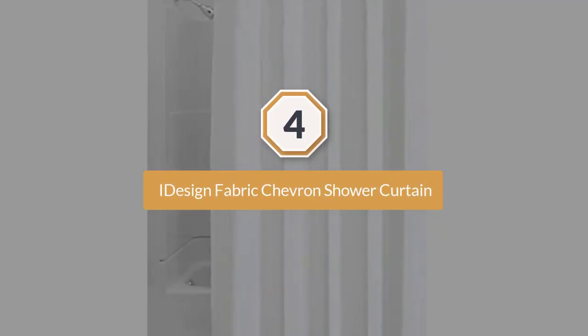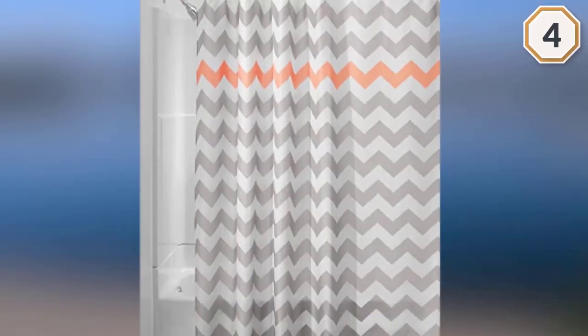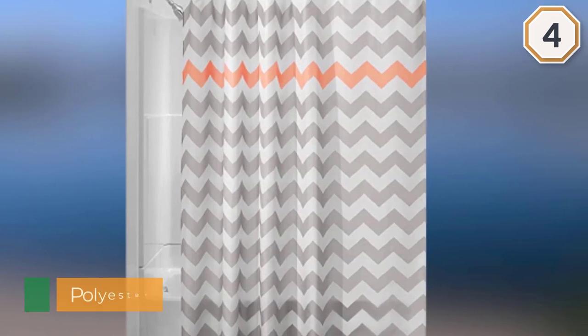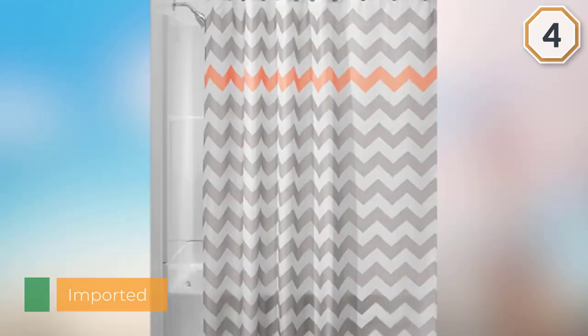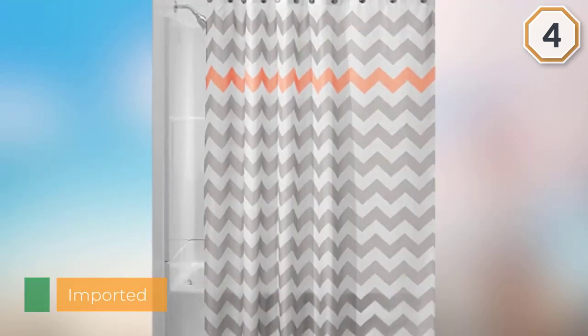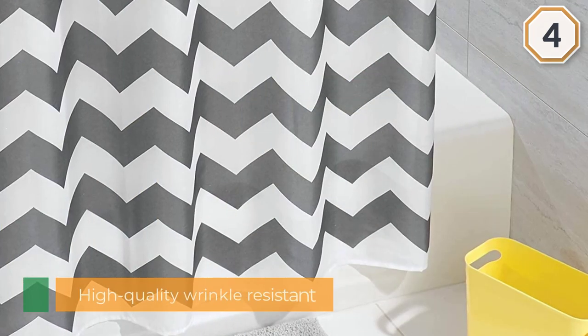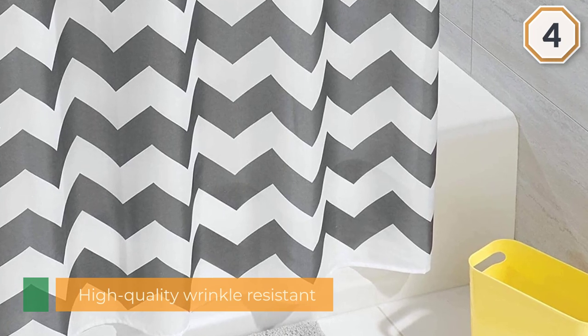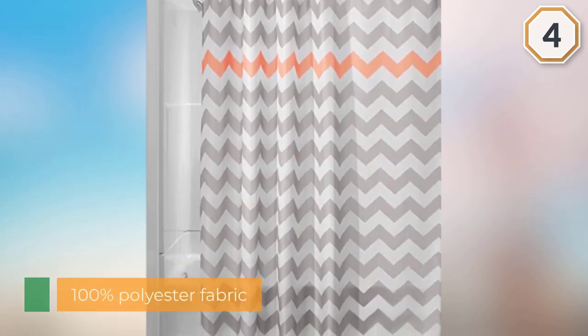Number four: Interdesign Chevron Shower Curtain. The Interdesign chevron shower curtain has a fun subtle pattern that will add a touch of class to your bathroom. If you don't want your shower curtain to visually scream at you with crazy colors and patterns, but you still want one with a little more edge than plain white, this Interdesign chevron shower curtain does the trick. It gives your bathroom that extra pop without being overwhelming. Besides the lone colored stripe, it has a nice neutral gray on white color scheme. The curtain is made of 100% soft polyester fabric and has reinforced buttonholes to ensure the rings you hang it with stay neatly in place.